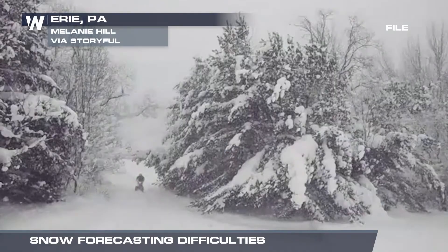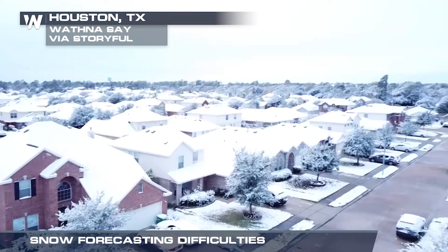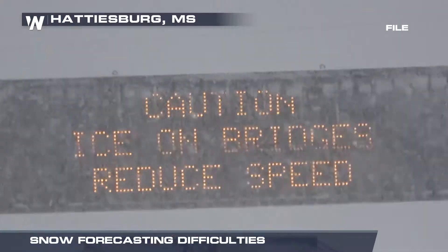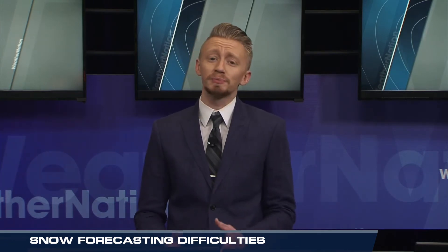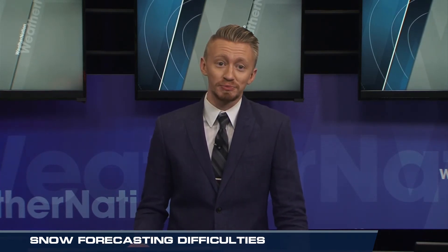This is one major variable that makes it so difficult for meteorologists, because we have to predict which atmospheric conditions will form which type of snow crystals. On top of the different snowflake shapes, the ground temperature also plays a big role in how much actually piles up on the ground. If it's warmer than 32 degrees, then the snow is likely to melt before the temperature drops on the ground surface.